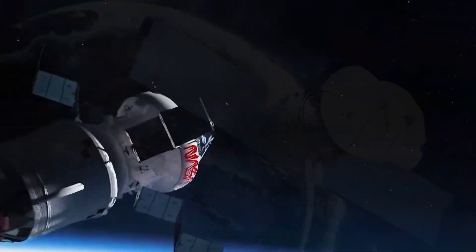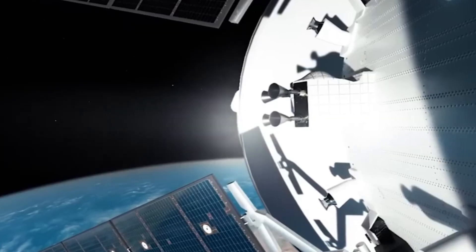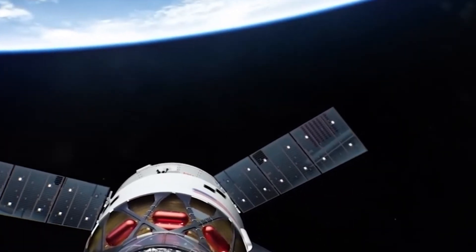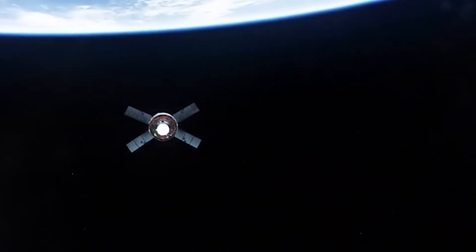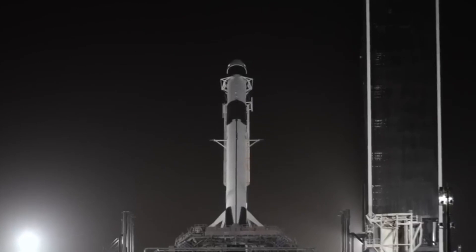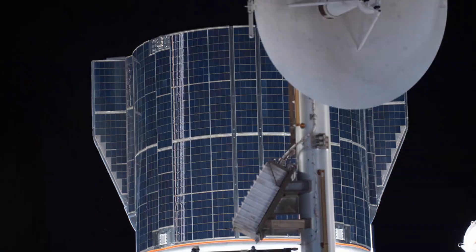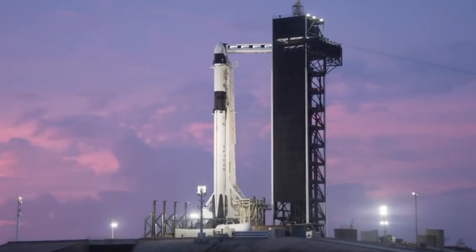Moreover, CRS-28 included the next pair of iROSAs, or International Space Station roll-out solar arrays. These arrays are set to be attached above the ISS's current solar panels to enhance the station's electricity generation.